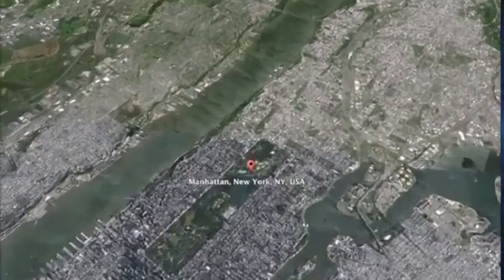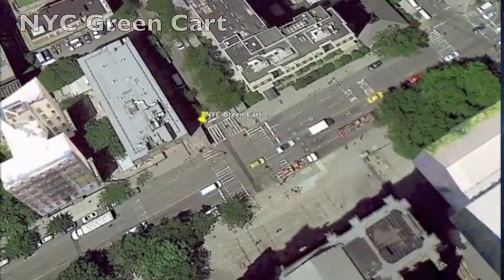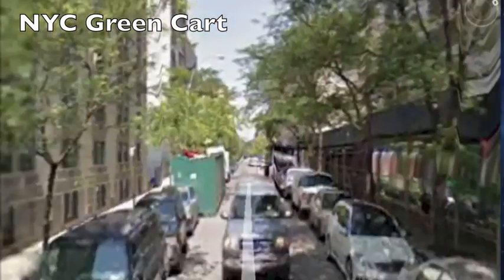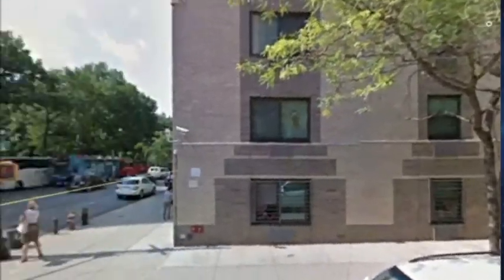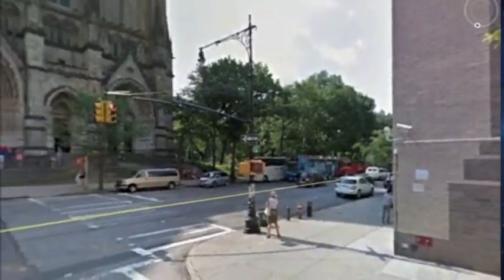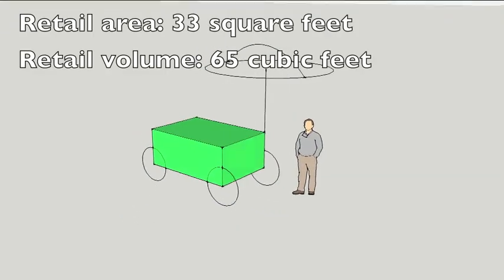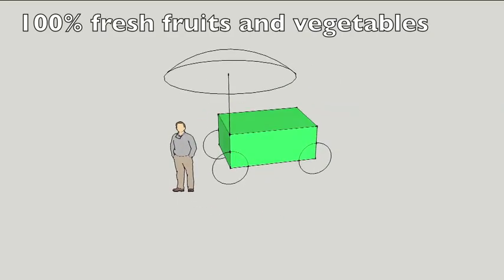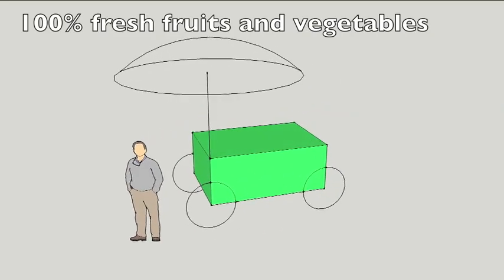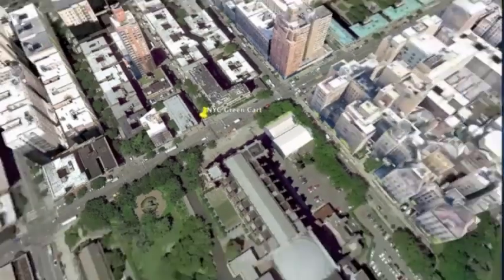We'll launch here in Manhattan and go to the Upper West Side, where we'll see a Mayor Bloomberg initiative called the NYC Green Cart in effect. This one is parked on the corner of West 112th Street and Amsterdam Avenue, across from the Cathedral of St. John the Divine. Throughout this video, we'll use the color green to represent the portion of each model that correlates to fresh produce — that's fruit, vegetables, and dairy products highest in nutritional value. In this case, 100% of the NYC Green Cart is devoted to fruit and vegetables, so it appears entirely green.